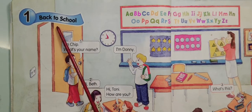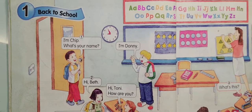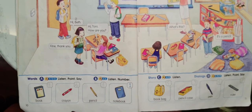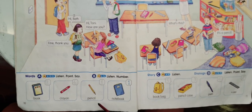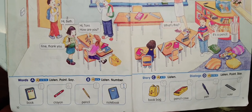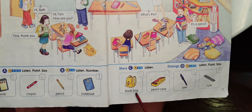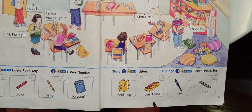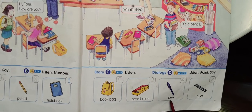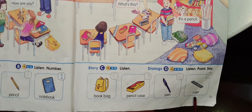Number one: Back to School. Book. Crayon. Pencil. Notebook. Book bag. Pencil case. Pen. Ruler.